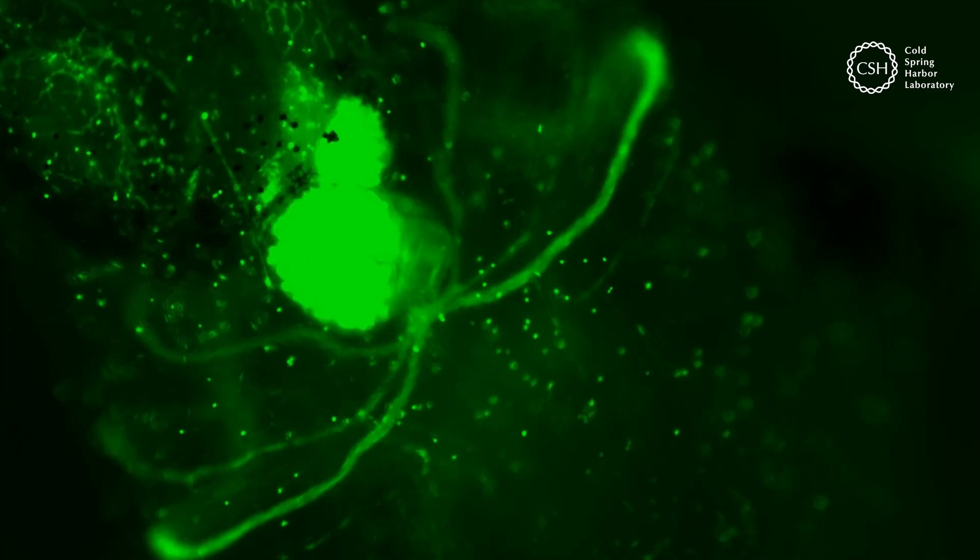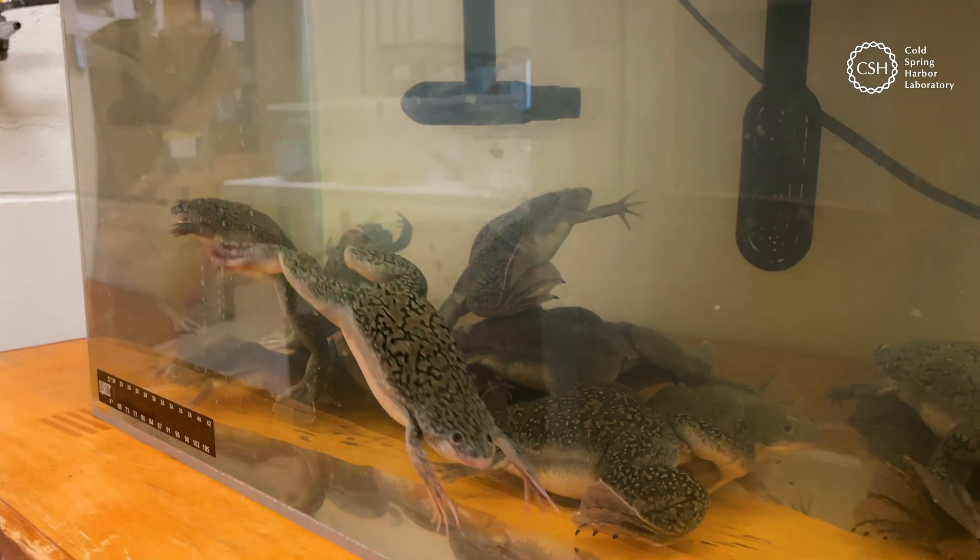Sometimes, scientific breakthroughs come from the strangest sources. For example, frogs.